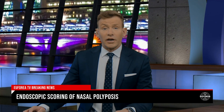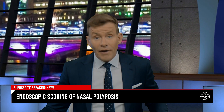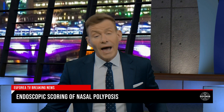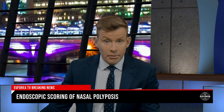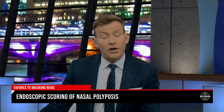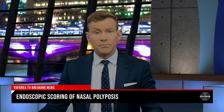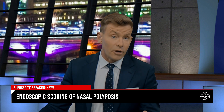Chronic rhinosinusitis with nasal polyps, or CRSWNP, is an inflammatory disease of the nasal and paranasal sinus mucosa and it affects around 4% of the population causing a wide range of symptoms. Diagnosis is based on nasal endoscopy and treatment is centered around symptom control.